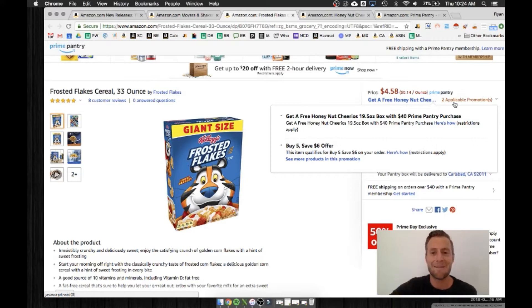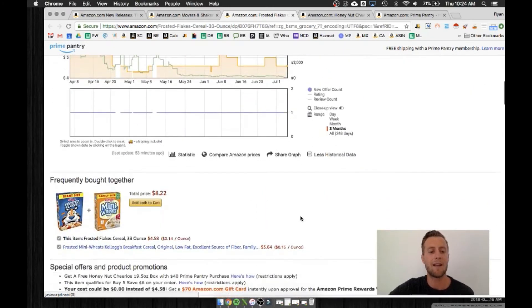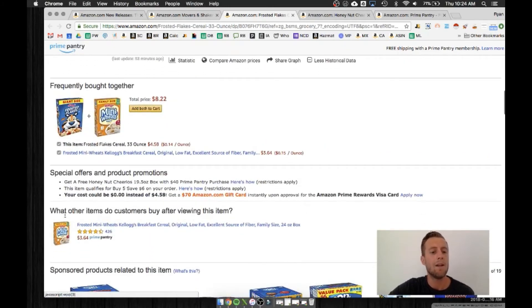The interesting thing about this is if we chase the behavior of the Amazon shopper — which Amazon does a great job of showing you — scrolling down to frequently bought together: what other items do customers buy after viewing this?